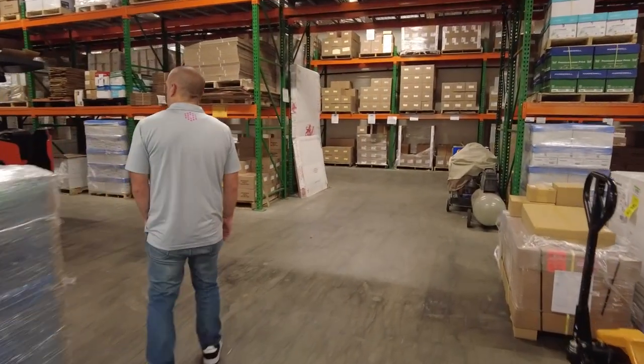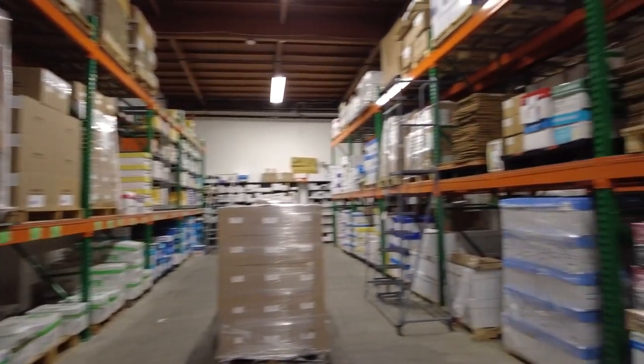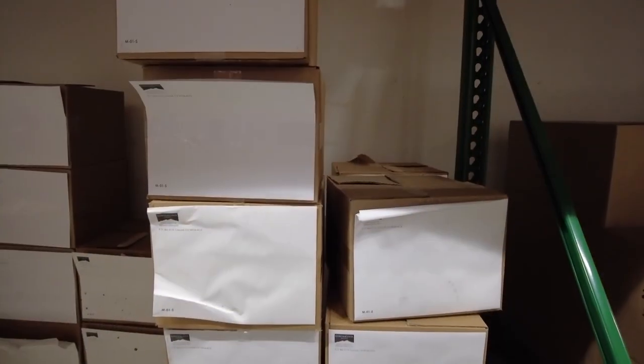We also have to warehouse a lot of raw goods for all of our printing purposes, so we warehouse approximately 500 different papers and envelopes. It's huge for EHSD and it's huge for our customers.